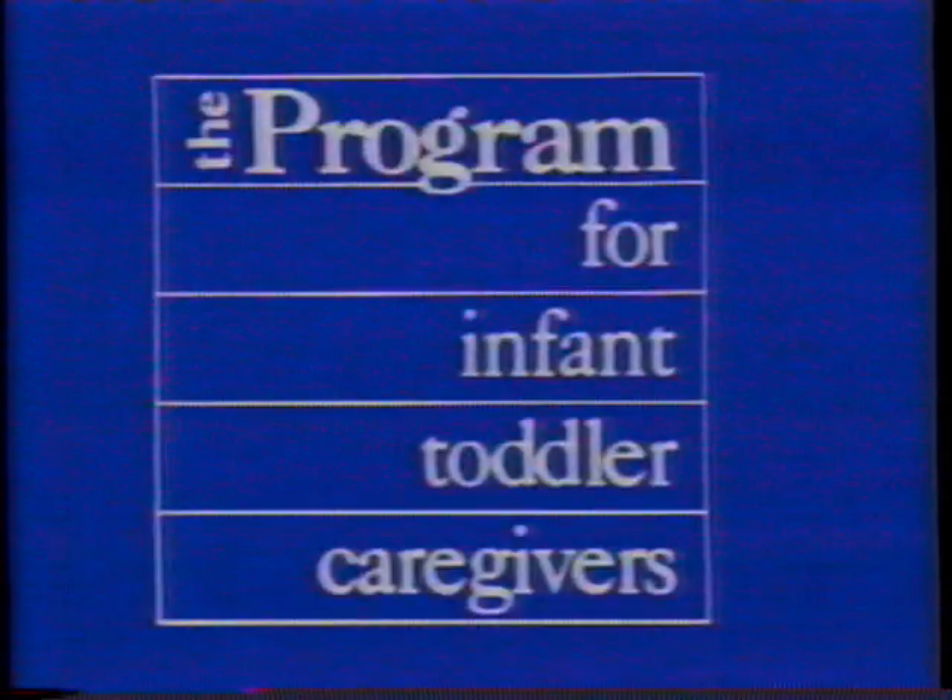It's Not Just Routine is an activity of the Program for Infant Toddler Caregivers developed collaboratively by the California Department of Education and West Ed.